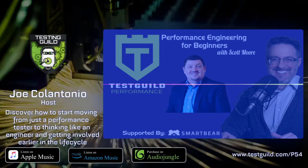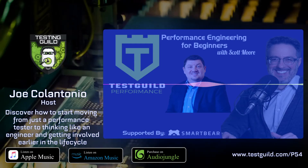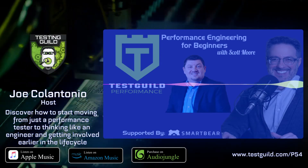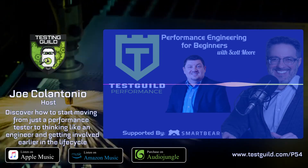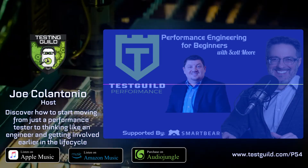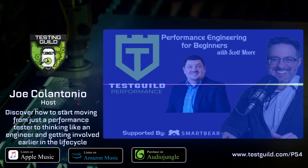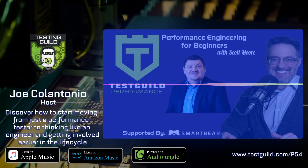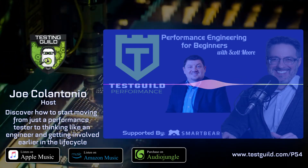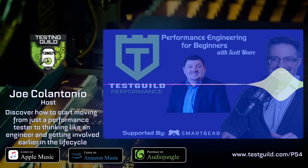Thank you so much for watching this presentation. Scott also mentioned he is currently doing a performance tour — going to different cities, talking to people, and listening to their performance issues. It's an online show on YouTube and you can reach him through perftour.us, on Twitter at loadtester, or via LinkedIn. He'd love to connect and continue these conversations. Thank you, Scott, for your performance testing awesomeness.